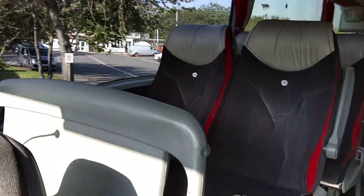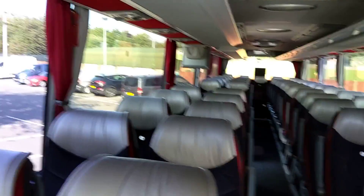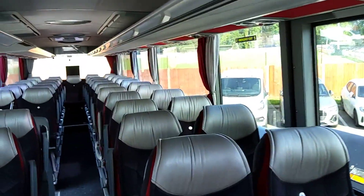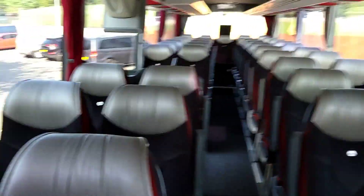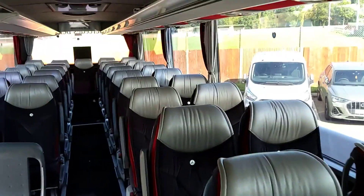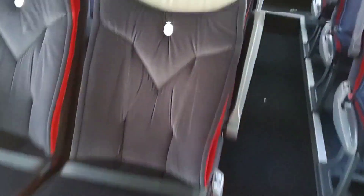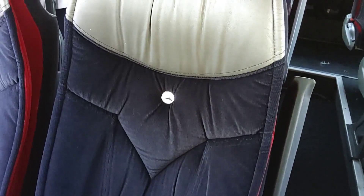There are three things I believe a Turismo needs to make it a luxury Turismo and look good: it needs alloy wheels — tick; it needs to be a ZF automatic gearbox — tick; and it needs Luxe line seats — tick. We've got 49 of them, Luxe line seats fitted with lap belts, with extra padding flaps, leather headrest inserts, and most importantly the thing that sells this vehicle to the public — the three-pointed star everywhere you look.